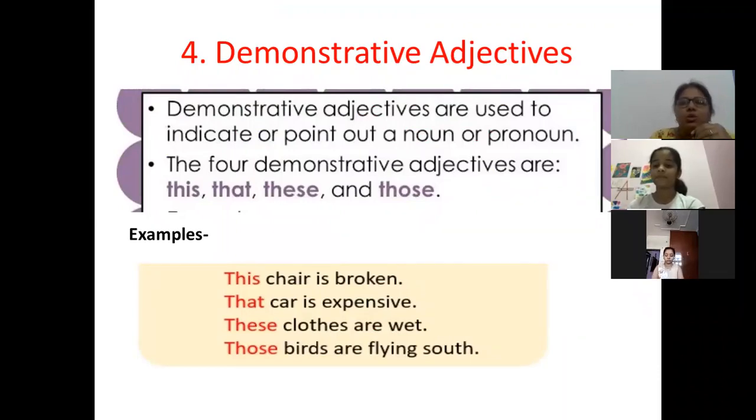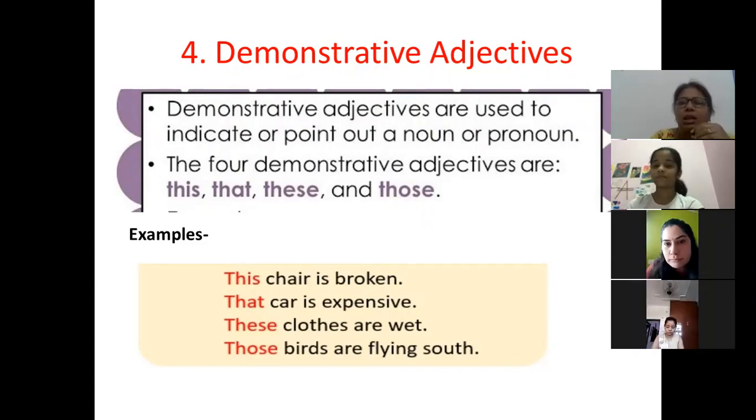Demonstrative adjectives are used to indicate — indicate means to show or point out a noun or a pronoun in a sentence. The four demonstrative adjectives are: this, that, these, and those.